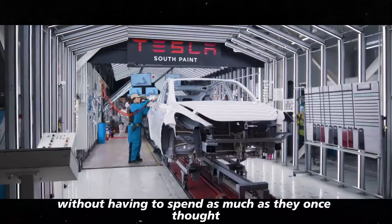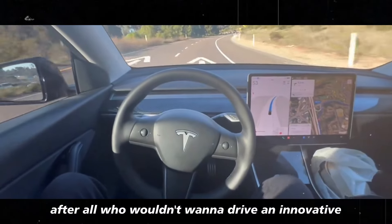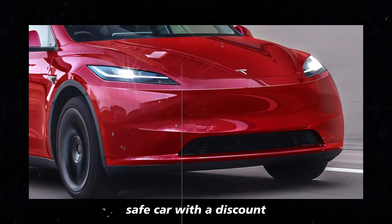Without having to spend as much as they once thought. After all, who wouldn't want to drive an innovative, safe car with a discount?